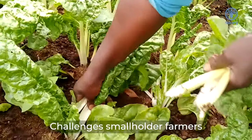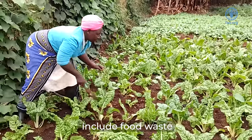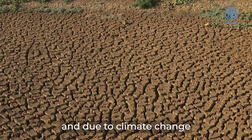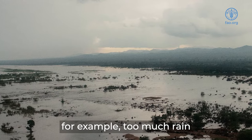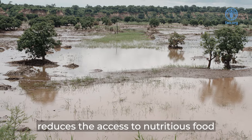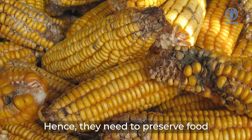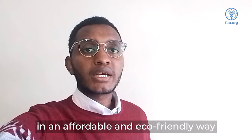The challenges smallholder farmers in Kenya are facing include food waste due to poor storage of food and due to climate change. For example, too much rain causes floods, which reduces the access to nutritious food from the farm. Hence, the need to preserve food in an affordable and eco-friendly way.